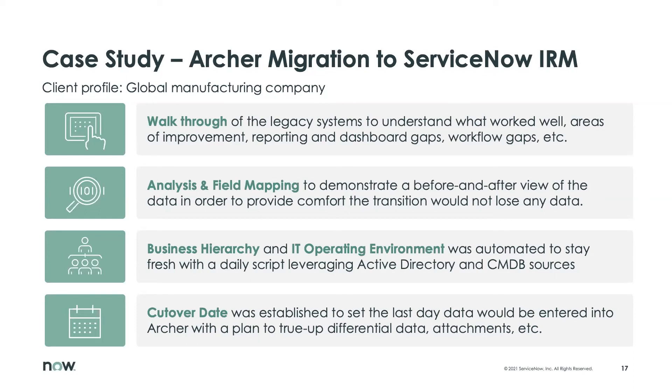Our final item is setting a cutover date. There are a lot of specifics involved with actually getting all the data into ServiceNow, but without getting too technical, we have the methods and tools to help automate that process as much as possible.